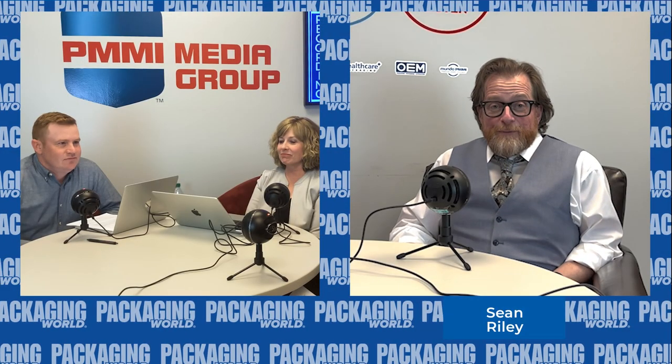And with all the fancy introductions out of the way, welcome to the podcast, Anne-Marie Mohan and Matt Reynolds. Welcome, Anne-Marie. Nice to be here, Sean. Welcome, Matt. Thanks for having me in my own office. The pleasure is all mine.